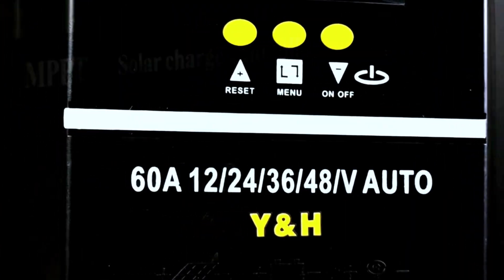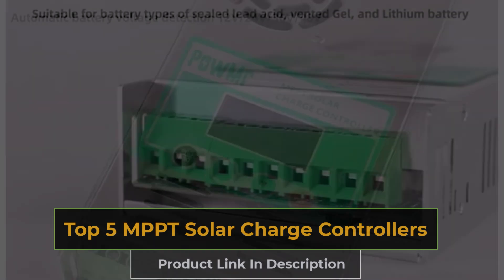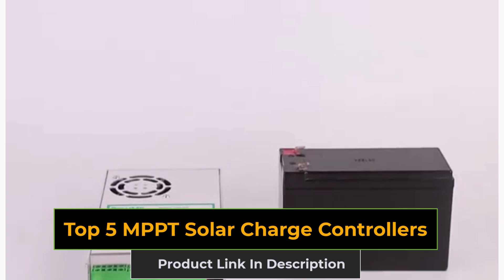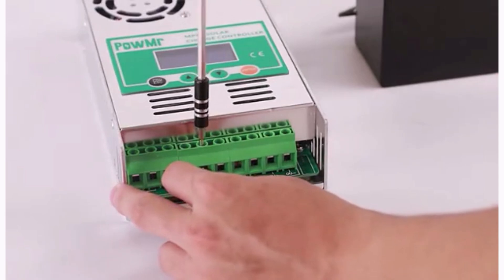Today we're diving into the world of solar energy. If you're looking to optimize your solar power system, you've come to the right place. In this video, we'll be reviewing the top five MPPT solar charge controllers. These controllers are designed to maximize your solar power efficiency, so let's jump right in and see which one is the best fit for your system.